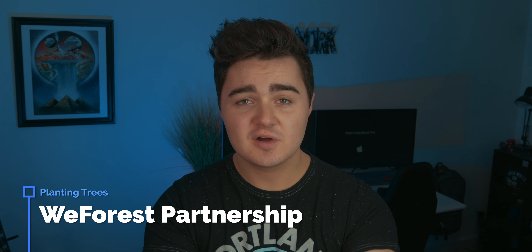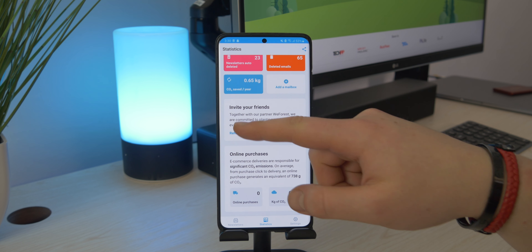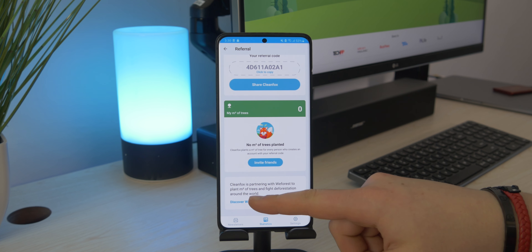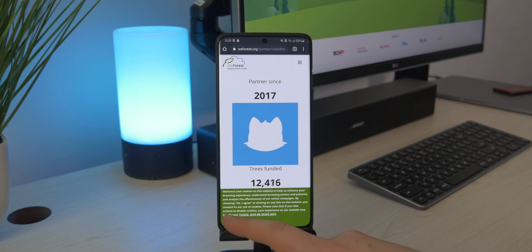It's super handy, so the link will be down below if you want to check that out. Just before we go, I want to mention that WeForest is actually partnered with CleanFox. If you sign up for CleanFox, it will give you a sponsor code. If someone else signs up and enters that code, that will donate some money to WeForest so they can plant a tree. So not only will CleanFox save CO2 being put into the atmosphere by reducing the amount of mail sent, but they're also planting trees to create more oxygen, which is always a good thing.